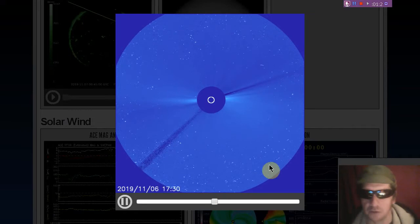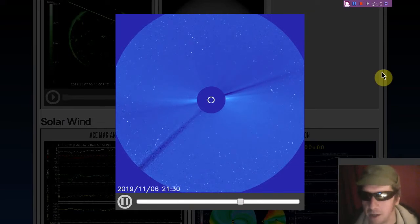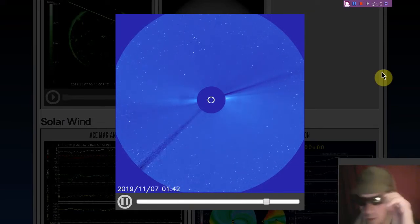I consider all of these dry runs for when we start getting big coronal mass ejections. And remember, you don't need an X-ray flare to have a coronal mass ejection.